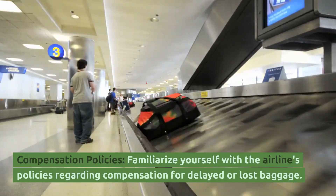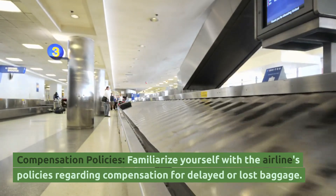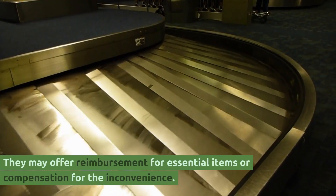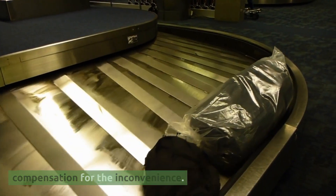Compensation Policies. Familiarize yourself with the airline's policies regarding compensation for delayed or lost baggage. They may offer reimbursement for essential items or compensation for the inconvenience.